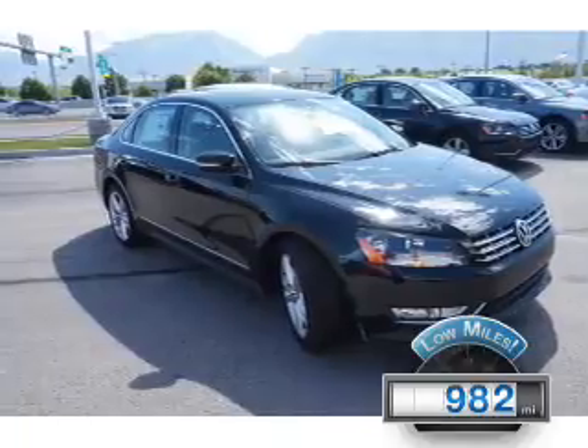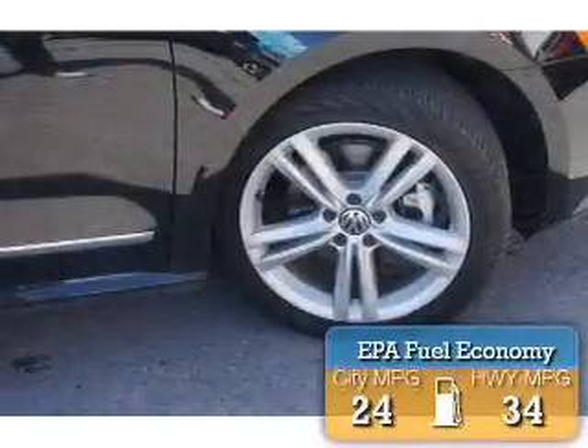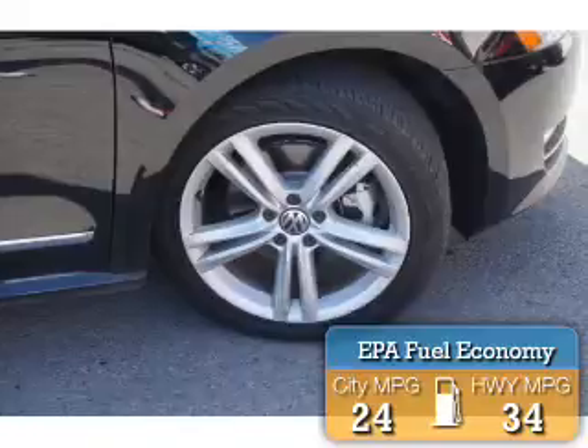With fewer than 1,000 miles, this vehicle is like new. Great fuel efficiency saves you money by requiring fewer trips to the gas station.